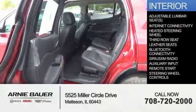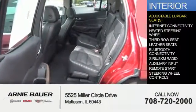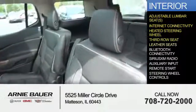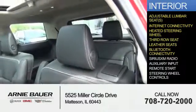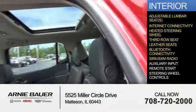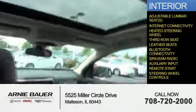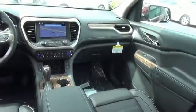Inside you'll find adjustable lumbar seats, internet connectivity, heated steering wheel, third row seat, leather seats, Bluetooth connectivity, Sirius XM satellite radio, auxiliary input, remote start, and steering wheel controls. Let us put you in the driver's seat today. Call or click to contact us.